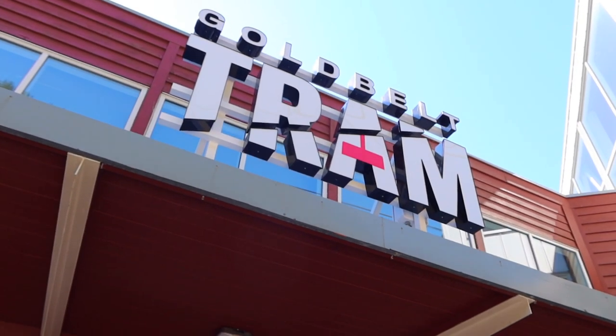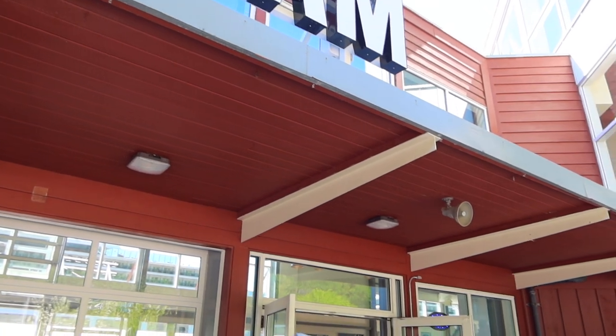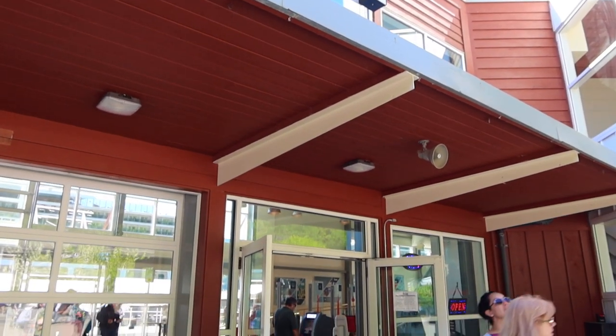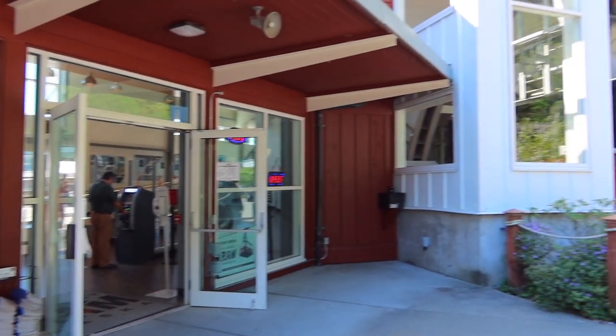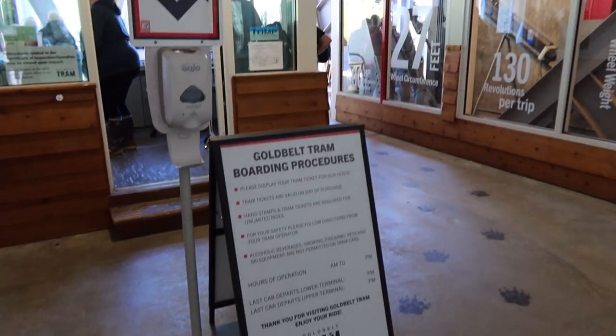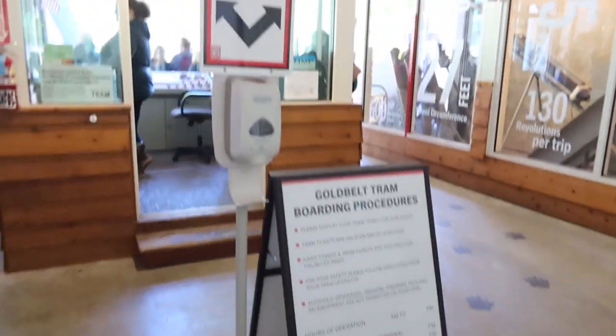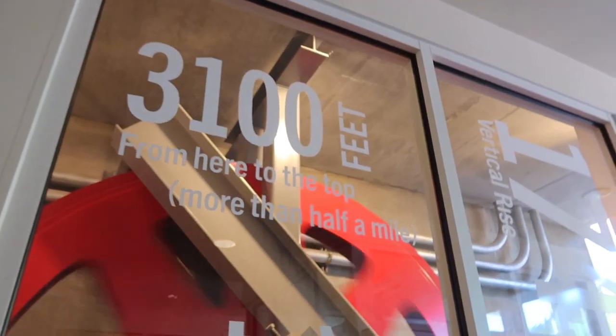My colleague and I were off to the Gold Belt Tram, formerly known as the Mount Roberts Tram. As of the time of our sailing in May 2022, tickets were $45 USD each for adults and $30 USD each for children ages 3 to 12. It's about a seven-minute ride to the top and is fully narrated over the sound system within the tram.